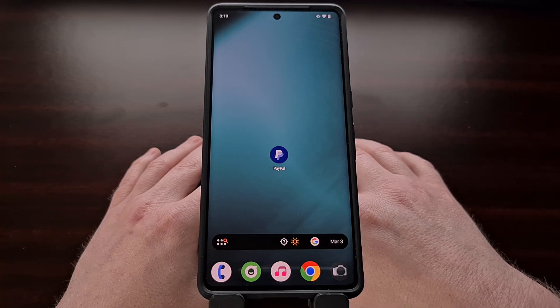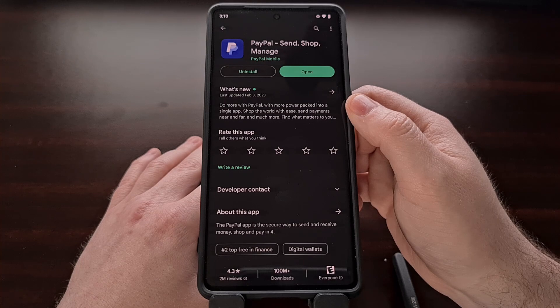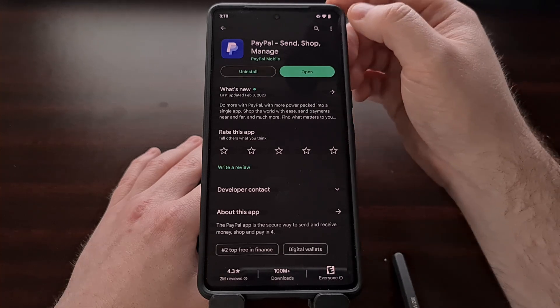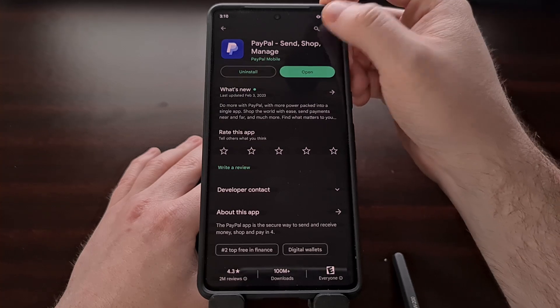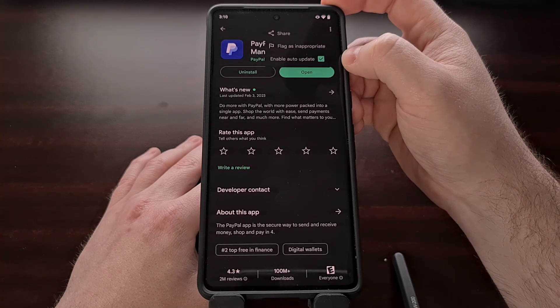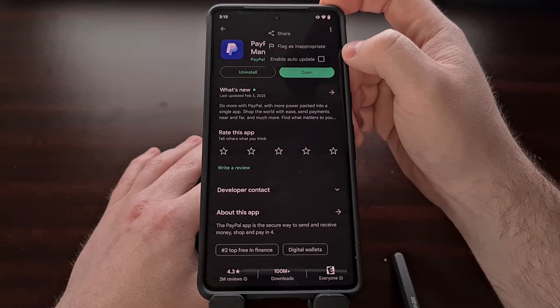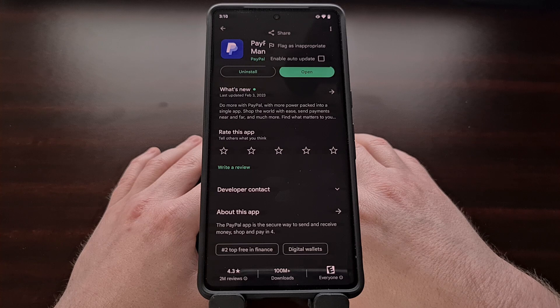You're then going to want to sideload that version of the APK file like you would install any app downloaded outside of the Google Play Store. After it has been installed, go to the app page in the Google Play Store, tap the three-dot menu icon at the top right, and make sure that the enable auto-update option is unchecked. That way the version you have installed does not get automatically updated in the background.